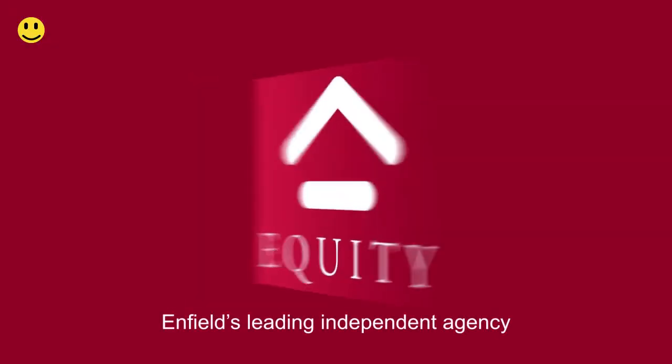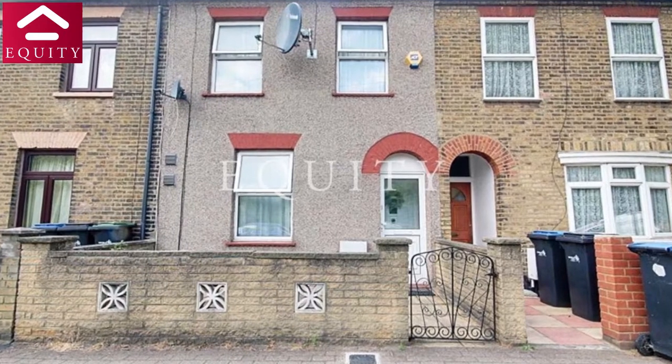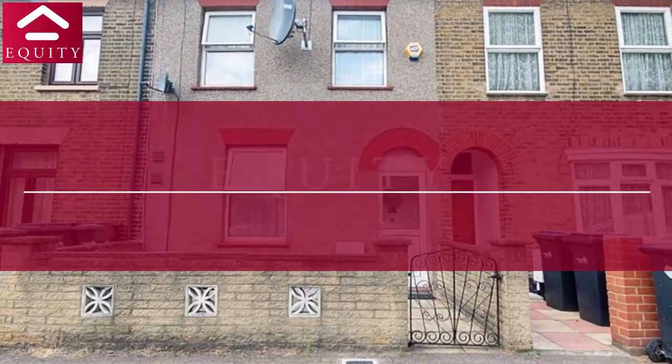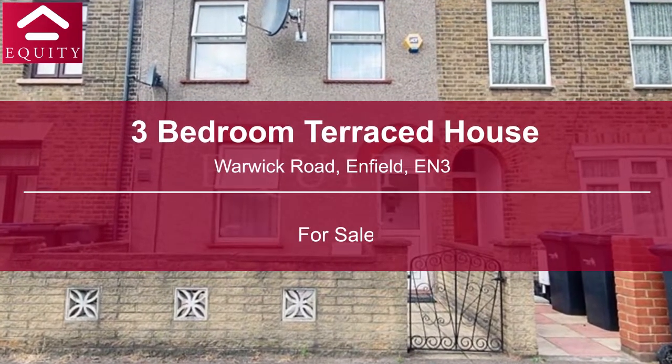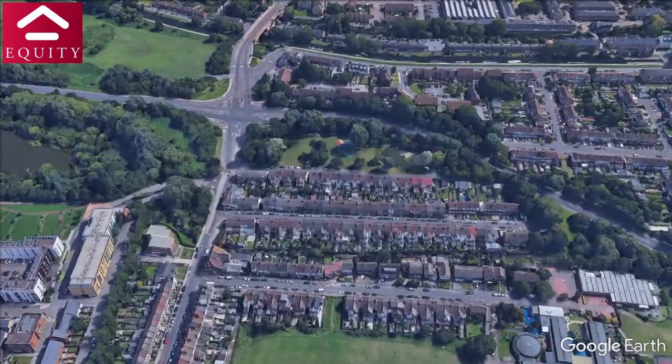Welcome to Equity Estate Agents, Enfield's leading independent agency. We are pleased to present this 3-bedroom terraced house on Warwick Road, Enfield, EN3.